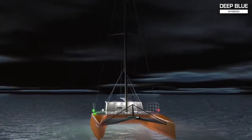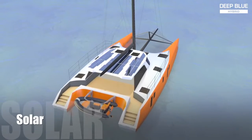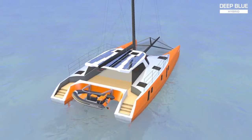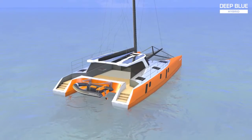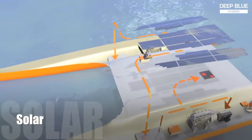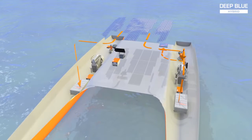While anchored, the highly efficient solar installation charges the high-voltage battery pack directly. Unlike traditional solar panels, the Deep Blue Hybrid solar system is designed to compensate for the challenging shading situations on the cabin roof of a catamaran. On a sunny day, all house needs including air conditioning can be powered without running the generator, and the batteries stay charged so the boat can take off at any time on battery power alone.